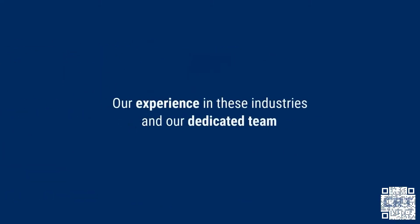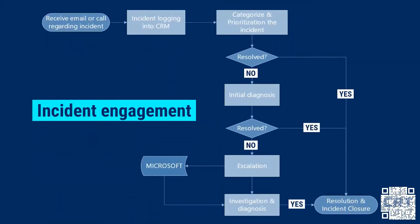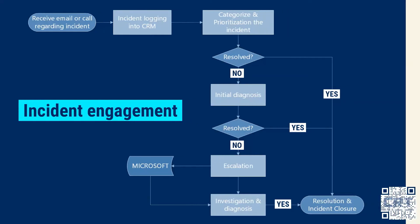Our SLA strength lies in our experience in these industries and our dedicated team of help desk support executives, functional consultants, developers, and industry advisors. When you face a system issue, this is what a typical scenario looks like.